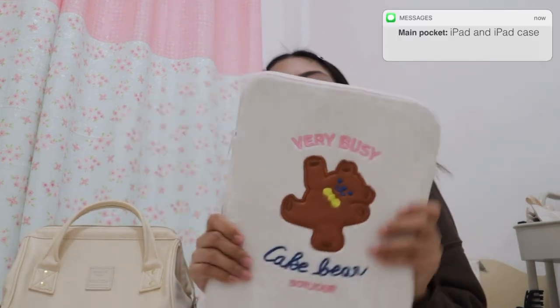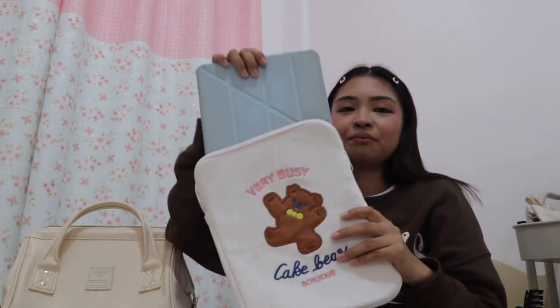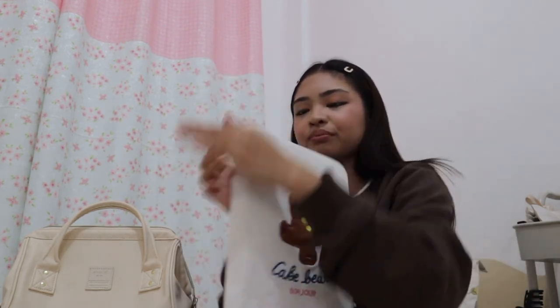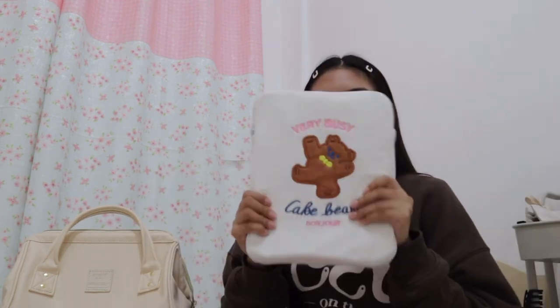Next thing is my iPad case, and inside is of course my iPad. I can't bring my laptop because it's too big and heavy — my bag is already heavy enough. Plus I have books too. So the iPad is the key.